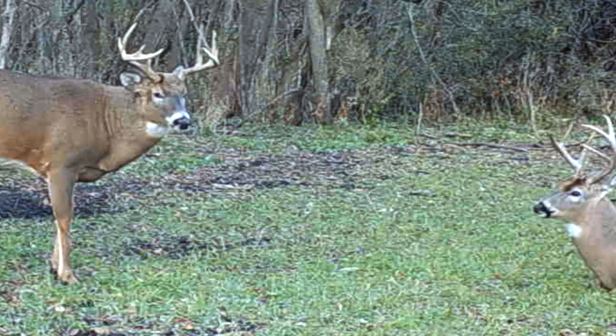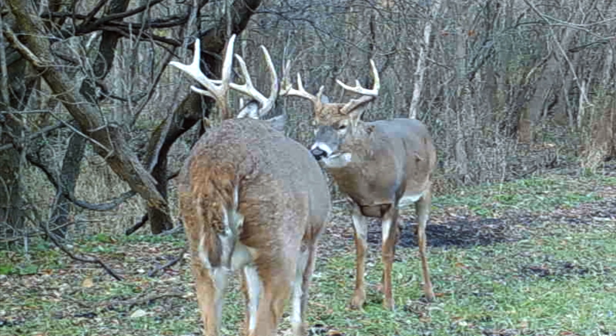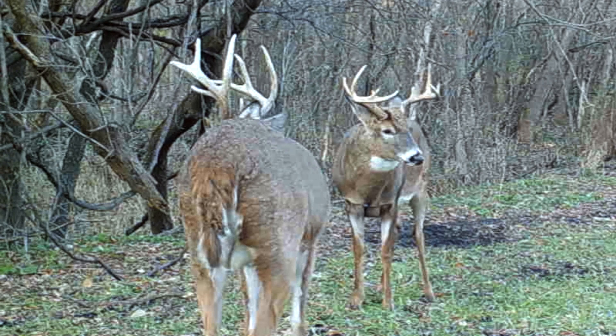This time of year in the Midwest, breeding season is kicking in. These bucks are trying to figure out who's the dominant buck, where they're gonna find that doe, when she's gonna come into heat, and who's gonna get a crack in.